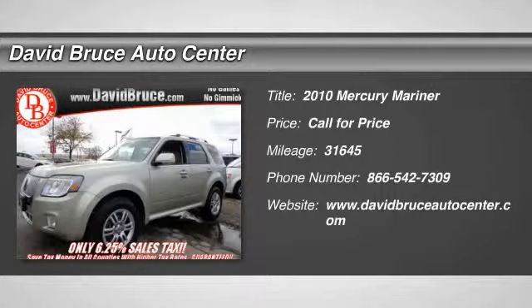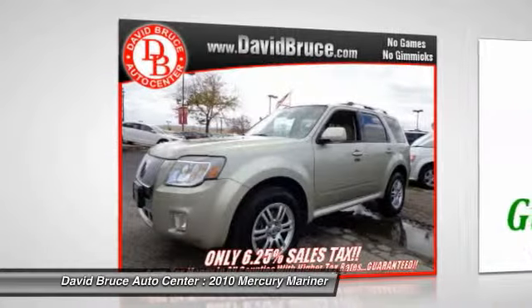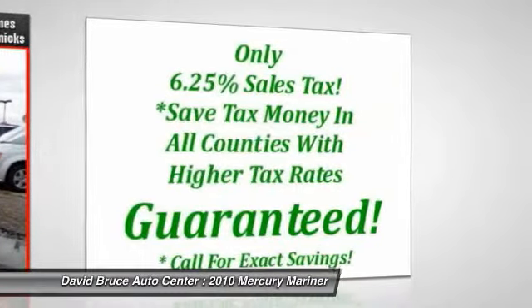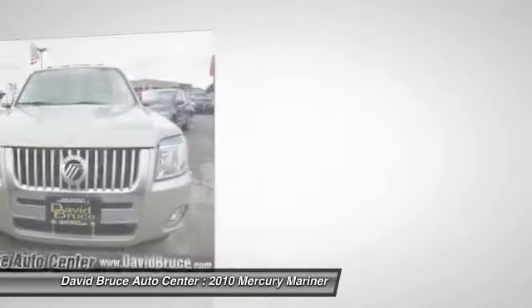The 2010 Mercury Mariner. Room for five passengers, tight, responsive handling, six standard airbags, and savvy functionality are all part of the stylish and powerful Mariner.